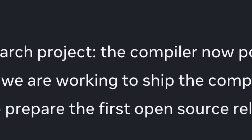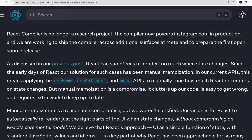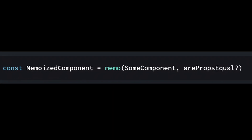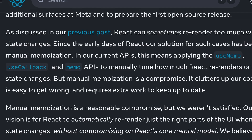They are working to prepare the first open source release. React can sometimes render too much when state changes. Since the early days of React, the solution for such cases has been manual memoization — applying useMemo, useCallback, and memo APIs to manually tune how much React re-renders on state changes.